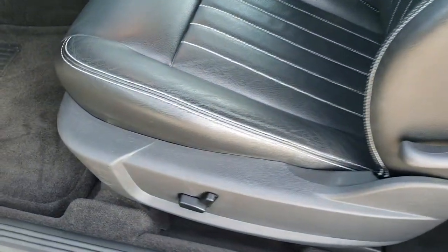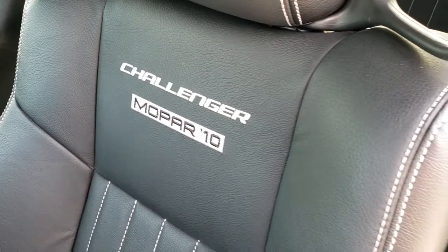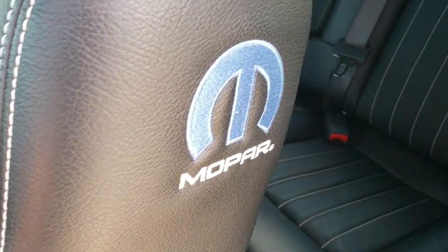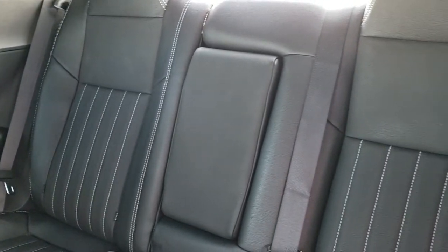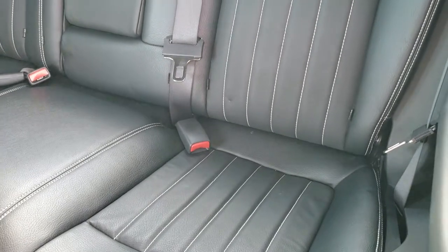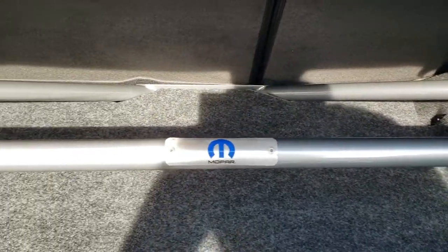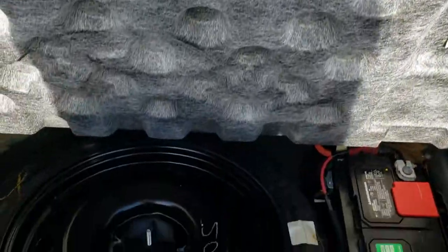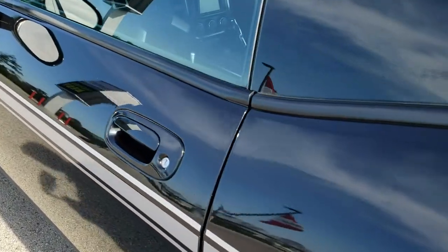Inside, this is really where you see the Mopar 10 package. You get the black leather seats with the white stitching. You also get 'Challenger Mopar 10' stitched into the backrest, as well as the Mopar badge stitched into the side of the backrest. The back seats have no rips or tears, and they do fold down for extra storage. It does have the latch child safety system. The back storage area is very, very clean, and it does come with a spare tire. The battery is back here as well.